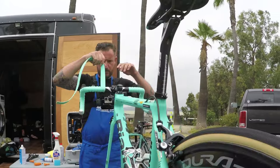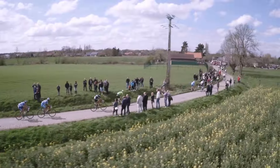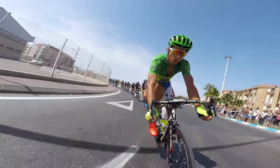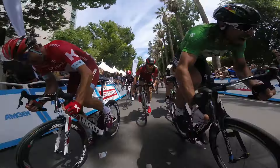Here we go, under the banner, the race starts now. I think the last man standing will win the Tour de France. 250 meters to go. The attack comes out, he digs deep.